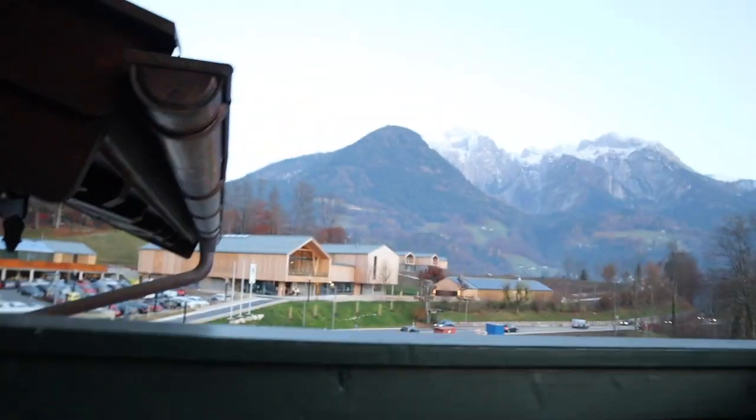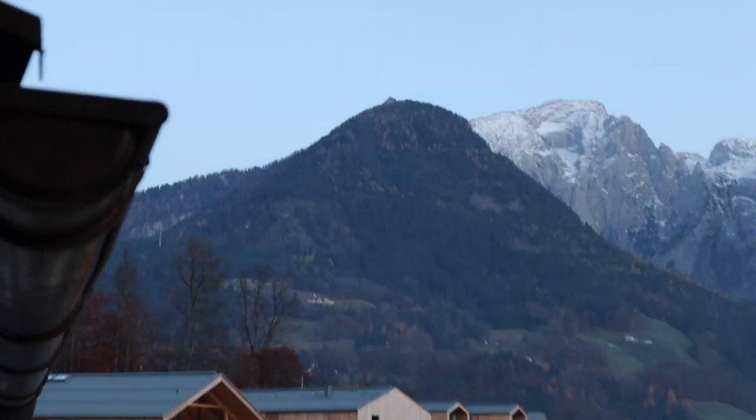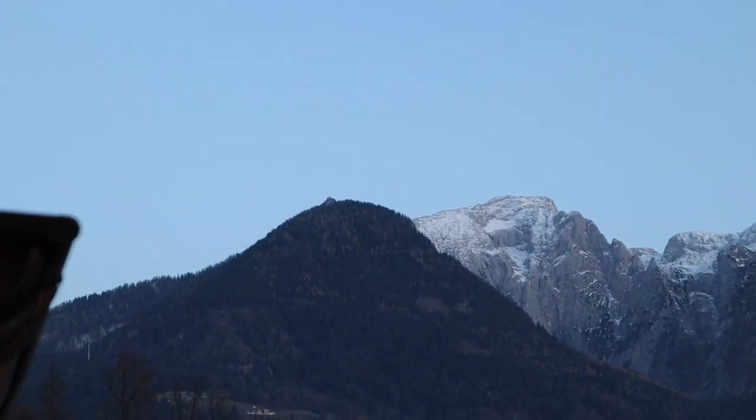I still don't have the name for you of where we are because I just can't pronounce it, but we're near a national park and we're going to be hiking there tomorrow. What this place is also famous for is Eagles Nest. I can see it from here — let me try to show you. That little building up there on the top of the mountain — that is Eagles Nest.